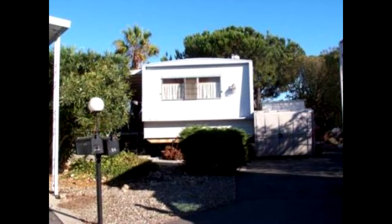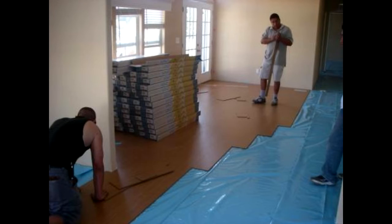Many mobile home owners at some point realize that their mobile home is getting old and outdated. Then they ask themselves: should they repair or remodel the old unit, or should they just replace it completely?